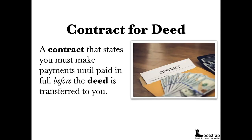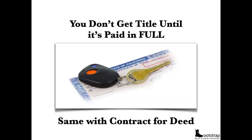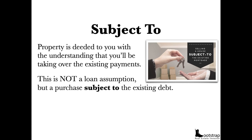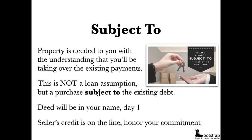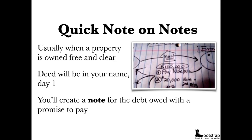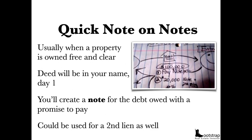A contract for deed is basically a contract stating you must make payments until paid in full before the deed is ever transferred to you. You ever buy a car from a bank? It's the same concept — you don't get the title until it's paid in full. You're the registered owner; you pay the taxes, insurance, maintenance, and upkeep, but you don't get the deed until the final payment. Subject to is a little different: the property is deeded to you with the understanding you'll take over the existing payments. This is not a loan assumption but a purchase subject to the existing debt — that's why it's called 'subject to.' The deed is in your name on day one, but the seller's credit is also on the line, so you must honor your commitment.